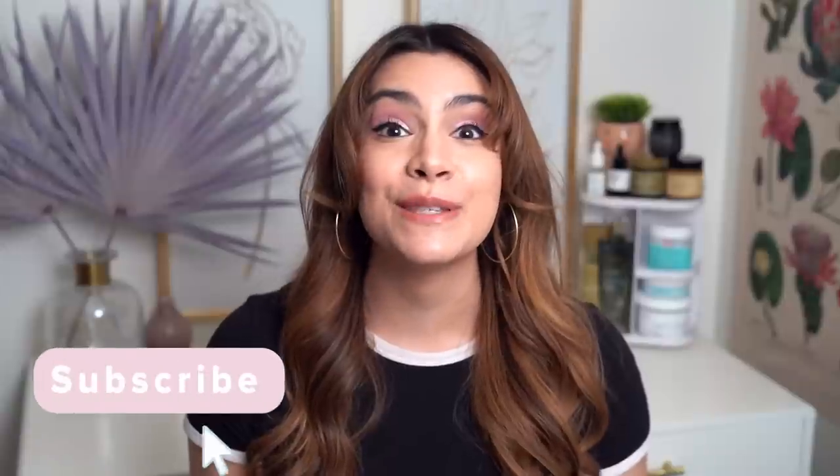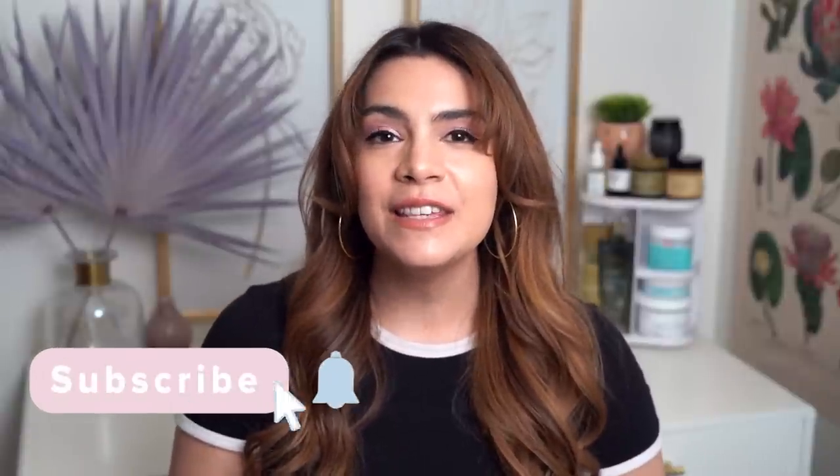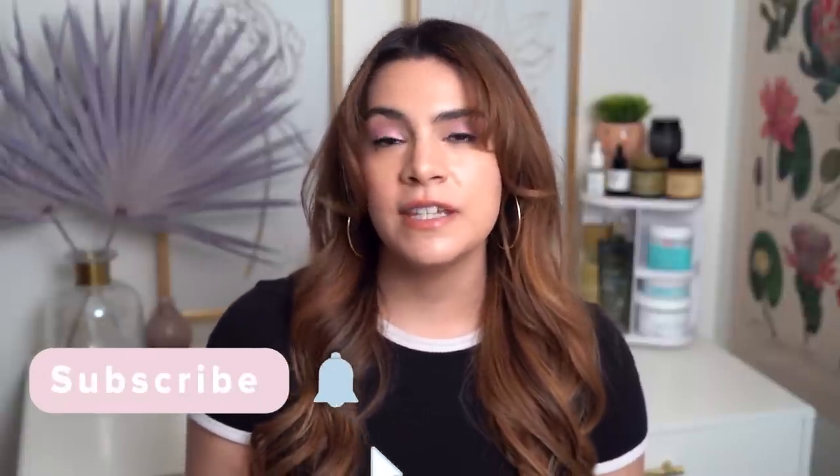Hey guys, it's Kelly, welcome back to my channel. Today it is time for This or That episode 16. This is my comparison review series where we take two really similar skincare products and put them in the ring against each other, ultimately deciding which one is better for you. Today's video is sponsored by Stylevana.